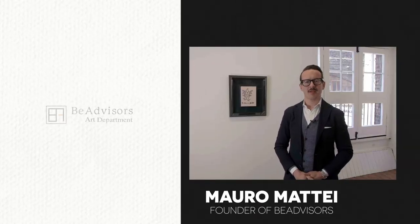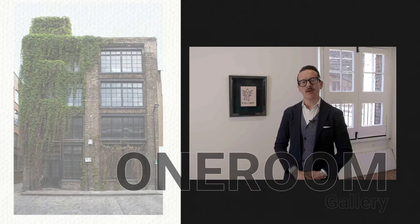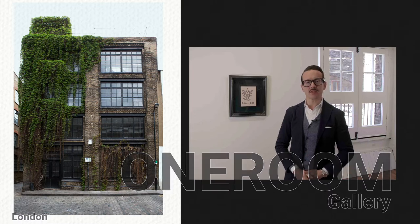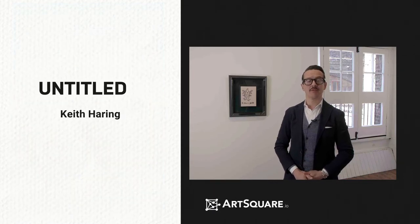Hi, I am Mauro Mattei and I am the founder of B-Advisors. We are here at One Room and today we'll have a closer look at one of the latest listings on artsquare.io: Untitled by Keith Haring.